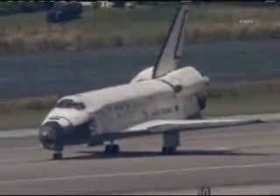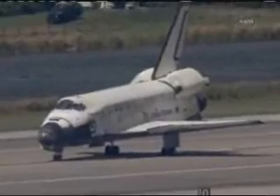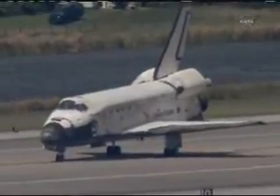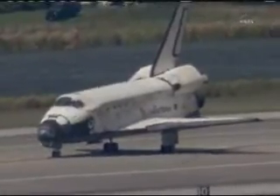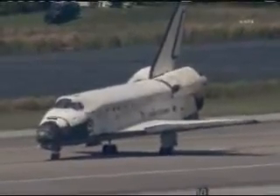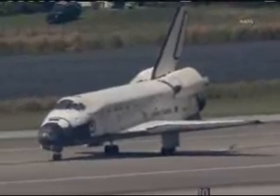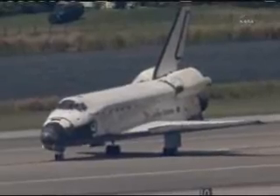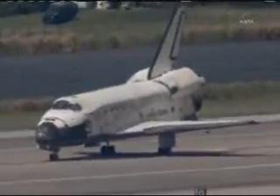This is Mission Control Houston once again. Space Shuttle Discovery sitting there on runway 15 at the Kennedy Space Center. Its wheels have stopped after 27 years of historic spaceflight. You heard Charlie Hobart of Capcom passing up some words of congratulations to Commander Steve Lindsay on a successful STS-133 mission. This legend has spent 365 days in space — 5,304,140 statute miles flown during this mission alone.